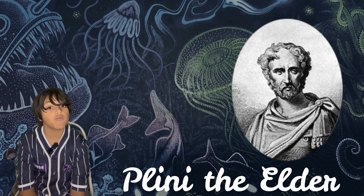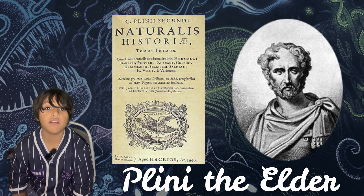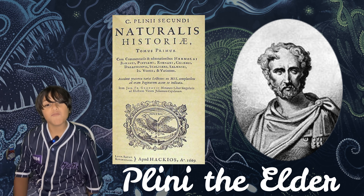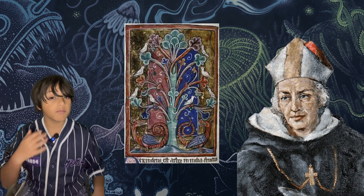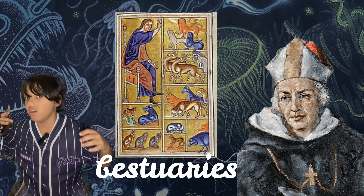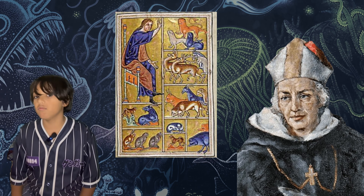Pliny the Elder was a Roman scholar who wrote about bioluminescence. In his book Naturalis Historia, which means history of nature, he had the idea of smearing a jellyfish on his cane so it could be used as a torch. In medieval times, scholars wrote about animals called bestiaries — the word beasts comes from that — and in these books there were mentions of glowing species that had never been recorded before.